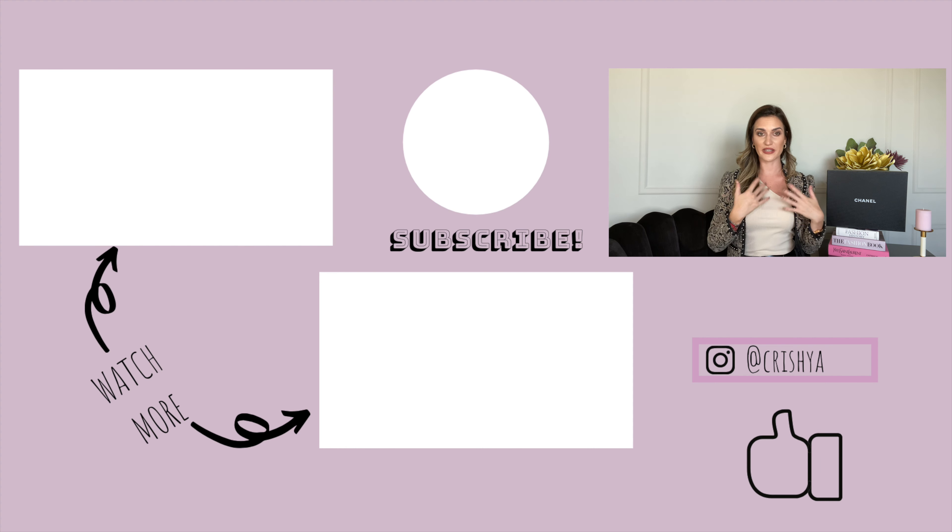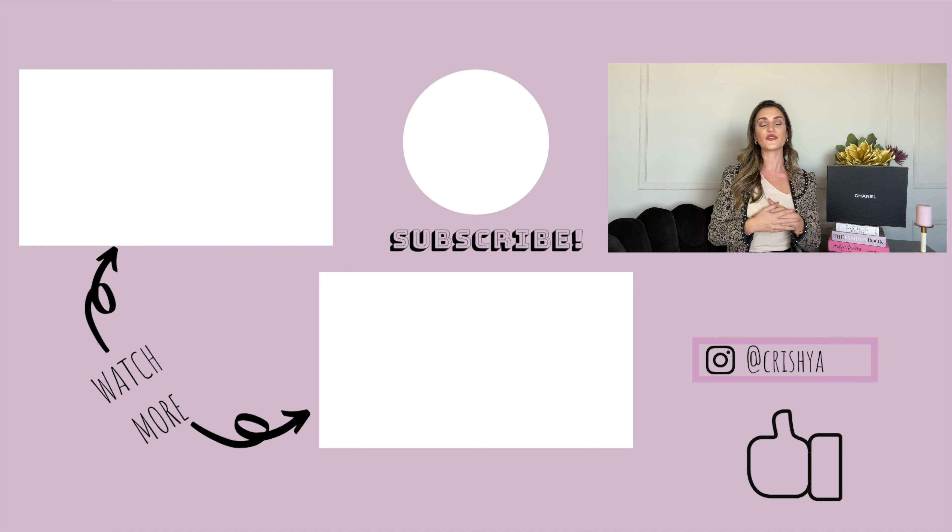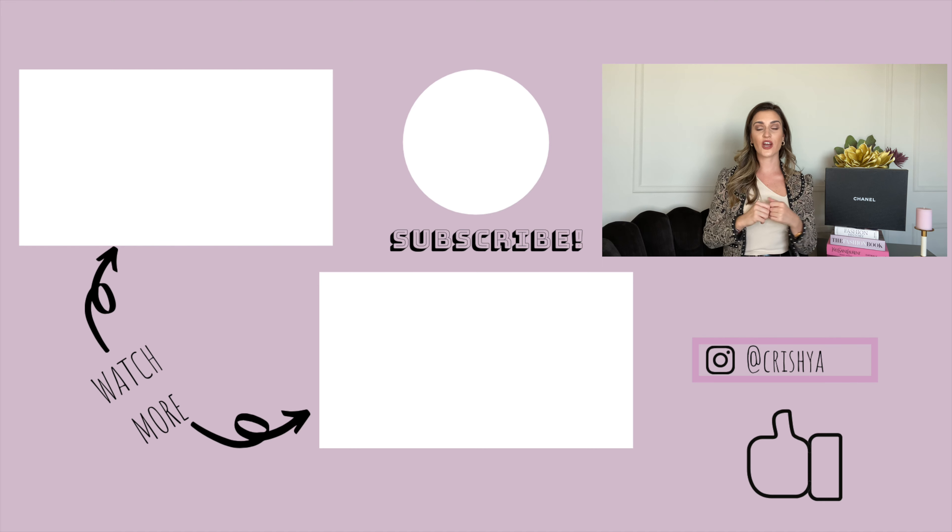Thank you so much for watching and for helping me grow my community. If you liked this video, give it a thumbs up and subscribe to my channel. Don't forget to follow me on Instagram where you can see more of my daily life, outfits, and stories. Let me know in the comments whether you like these boots, if you would buy them, and if you think they're going to be the trendiest boots of the season.